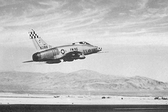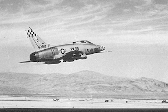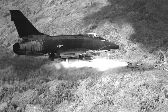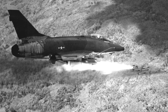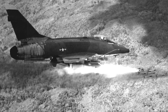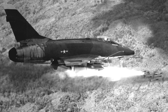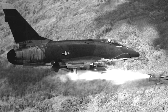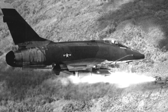Despite its initial setbacks, the F-100 Super Sabre found its niche in the Vietnam War, primarily in ground attack roles. It became the backbone of U.S. tactical air power in the early stages of the conflict, conducting close-air support missions and low-level bombing runs. Its ability to deliver a significant payload while performing at high speeds made it a valuable asset in the challenging terrain of Vietnam.